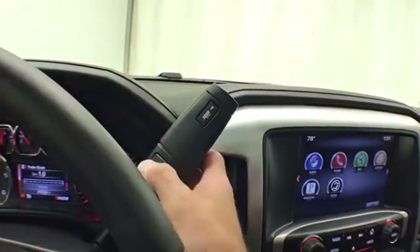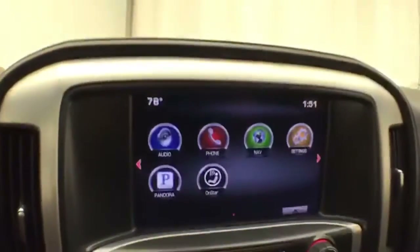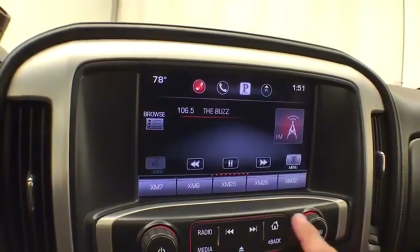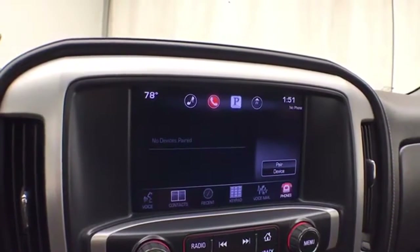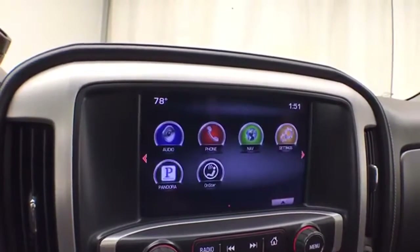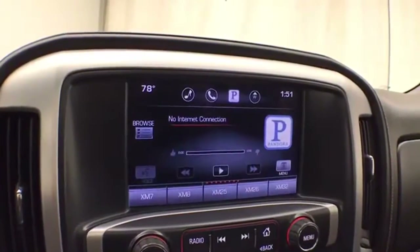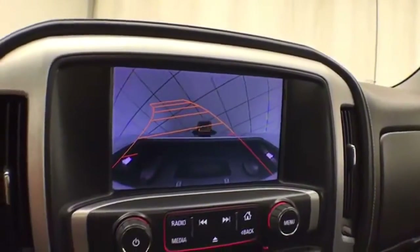Automatic transmission with manual shift capability, along with tow-haul mode. There's a large touchscreen infotainment system for radio that's also satellite radio capable. Bluetooth connectivity for hands-free phone use or connecting other Bluetooth-enabled devices — great for wireless music streaming. You can even sync smartphones and the Pandora radio app. The touchscreen is also where the backup camera display is.